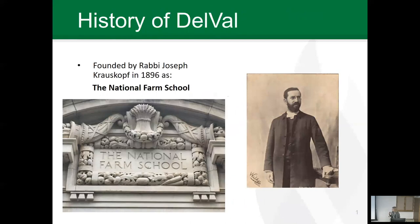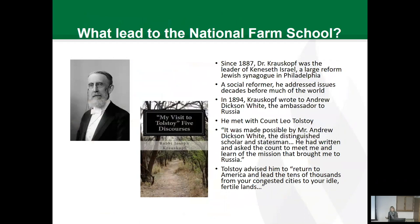It's really important to know a little bit about the history of DelVal. It was actually founded in 1896 as the National Farm School. This is Rabbi Joseph Krauskopf, and this is actually on one of the original buildings that is still on our campus. Interestingly, there are connections to Cornell in the history of DelVal. Hopefully everybody recognizes Andrew Dixon White here.